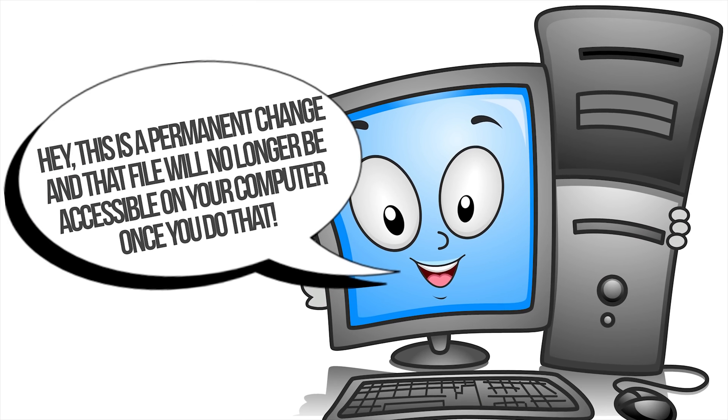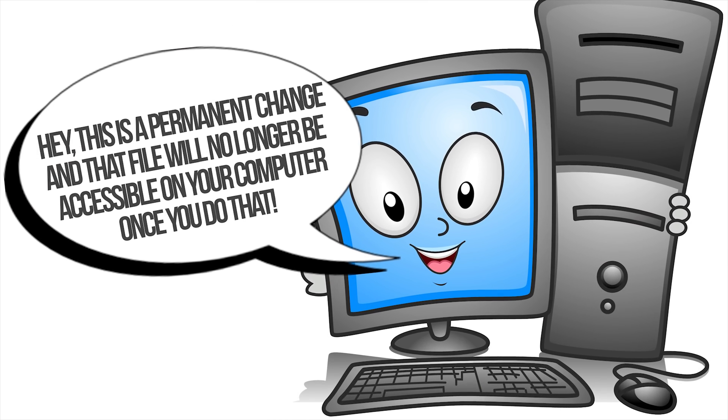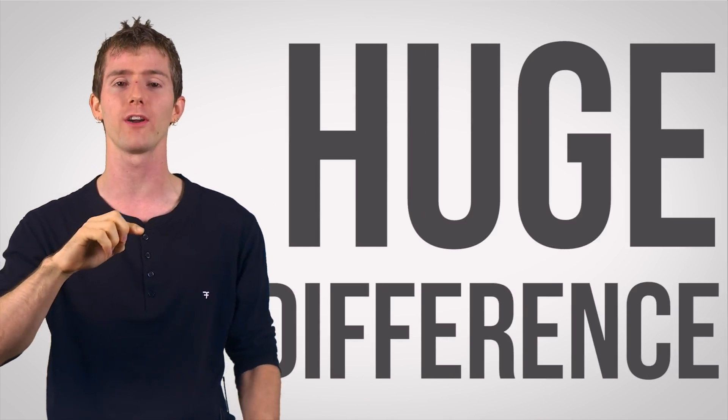Silly Linus — once it's in the bin, I can just empty the whole thing with one click, and my computer tells me this is a permanent change, and that file will no longer be accessible on your computer. And you would be correct, mostly. The file is no longer easily accessible, but there is a huge difference between whether a file is easily accessible and whether it has actually been removed.